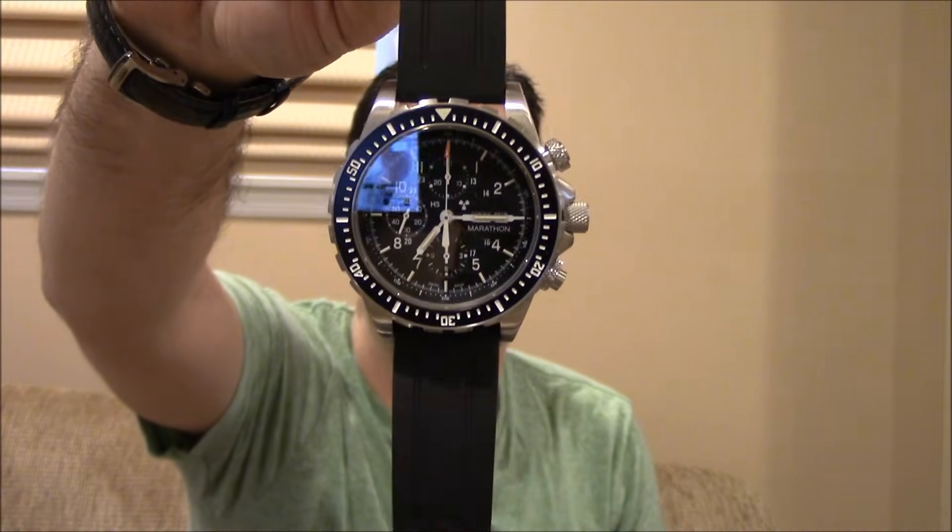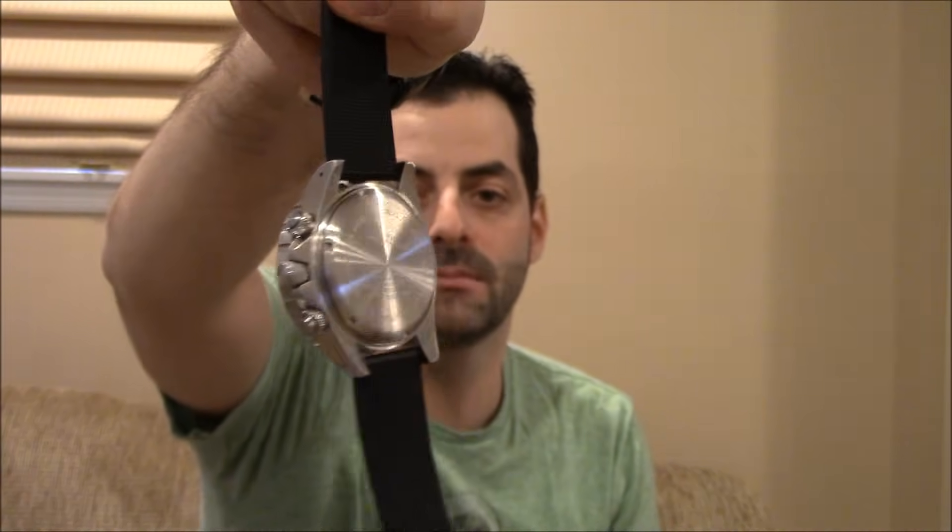Hi, this is Mark from LongIslandWatch.com, and today is more of a follow-up video on a video I did about a week or two ago on the higher end of affordable. In that video, I showed you a bunch of high-end pieces, including this Marathon Seesaw, this automatic chrono that retails for around $3,000. You should go back in the channel and check it out if you haven't seen it. The idea popped in my head that a lot of these watches echo a certain style from lower-cost options that we have in the store.